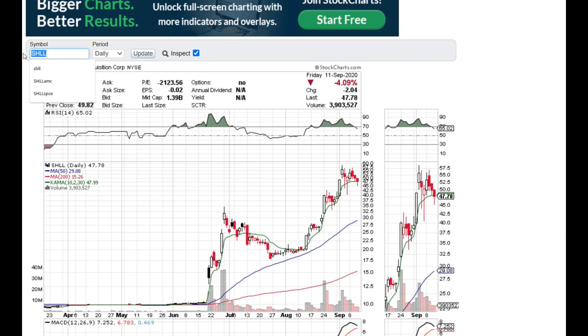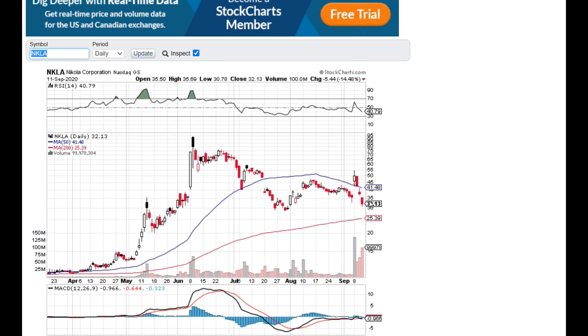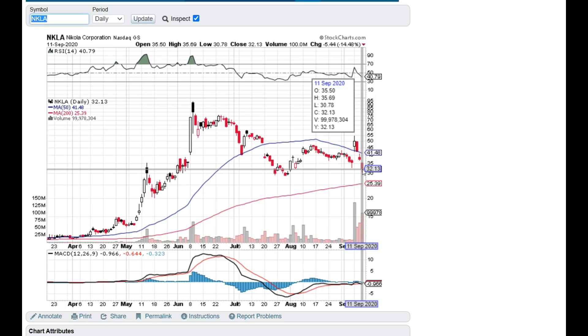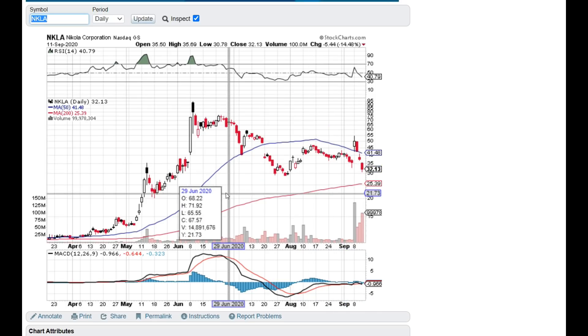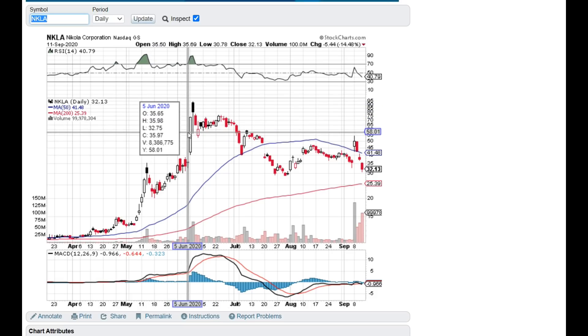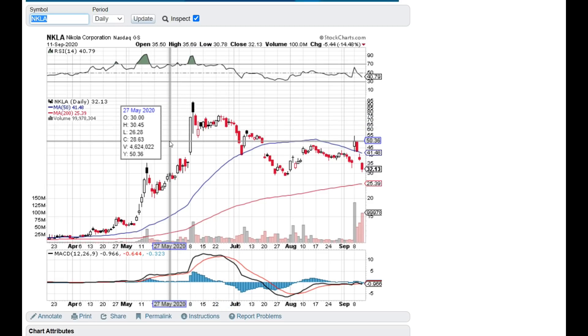If you want to catch the pop right before the merger, this could be the next Nikola pop. With Nikola, Hindenburg Research really messed them over and short sellers have been destroying them, especially after their GM deal where they gave 11% to GM. But once Nikola's merger went through around June 4th, just a few days later there was a huge two-day pop then a drop. I think Hyliion could do this — it's possible it might go to $90 to $100, maybe $110 to $120 max, then have a big drop.